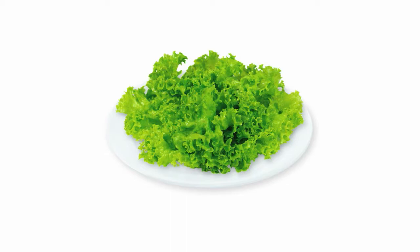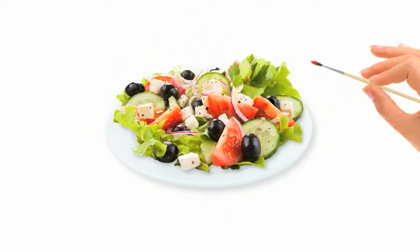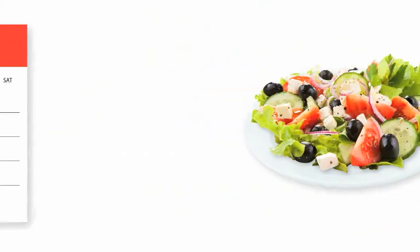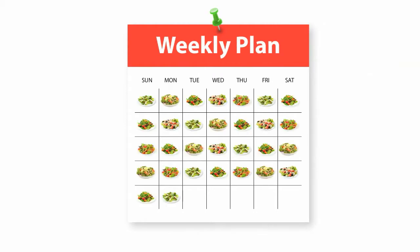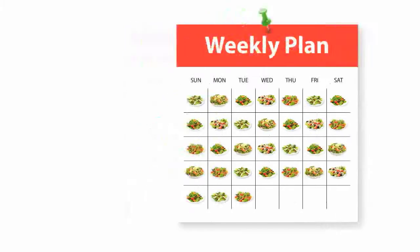Tired of the same boring old green salad? Well, bring a little excitement to your salad by adding a splash of color. The great thing about salads is that they can be different every day to add some variety and nutrition to your daily diet.